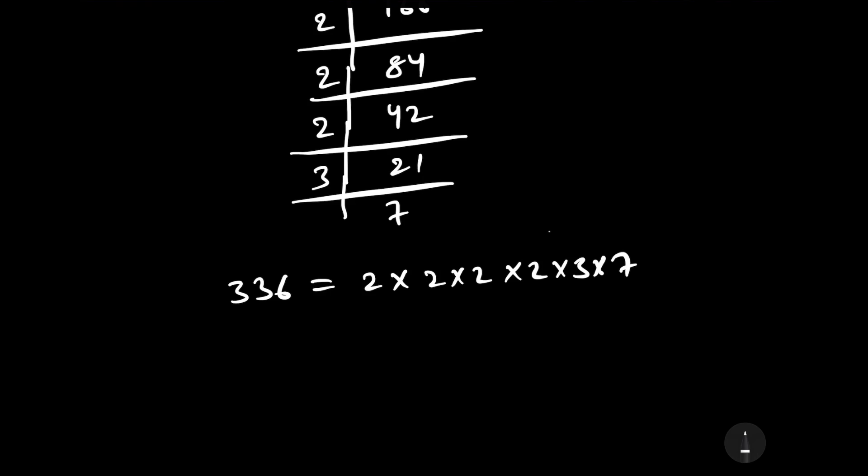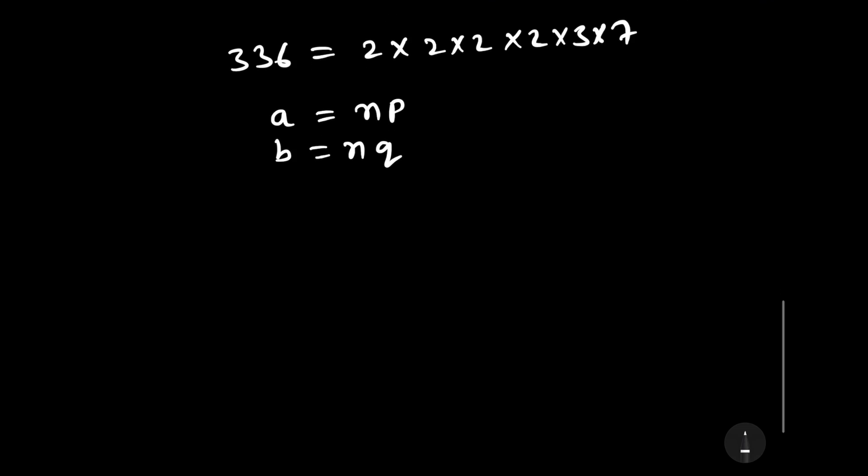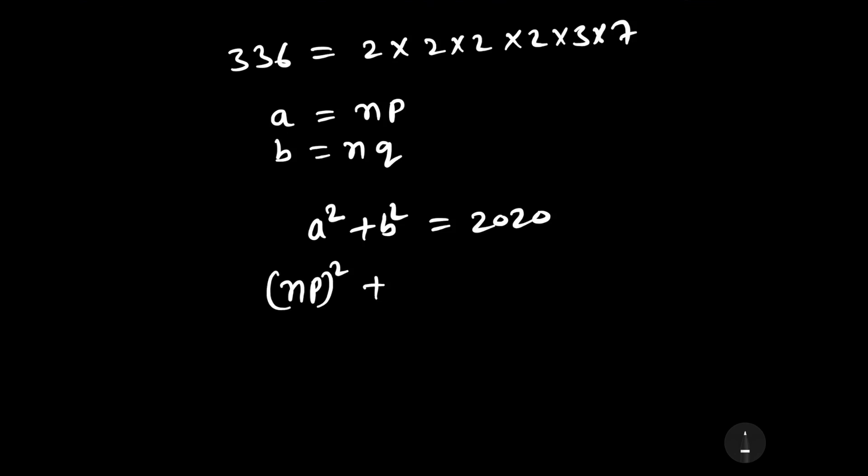Now let us assume n is the common factor of a and b. We can write a as np and b as nq. Since a squared plus b squared equals 2020, substituting gives np whole squared plus nq whole squared equals 2020.